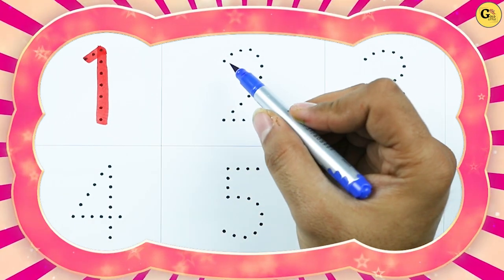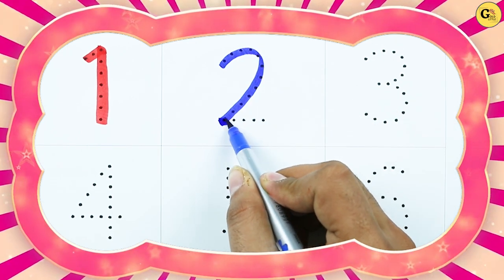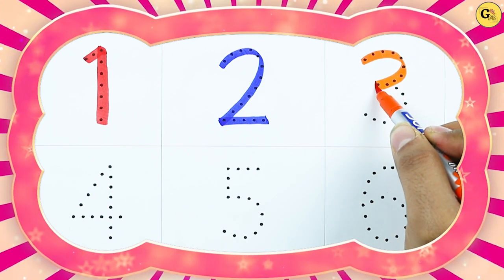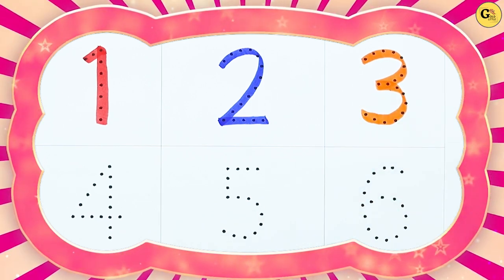Number 2. It's 2 with blue color. It's number 3, with orange color.